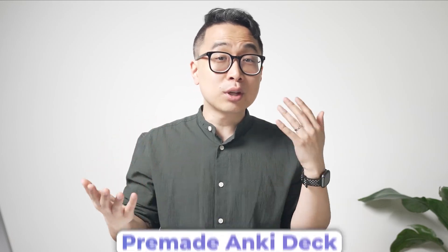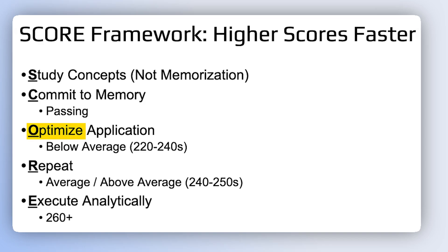A lot of people think, 'I have a problem with retention, so I'm going to use some pre-made Anki deck and just memorize all the facts in it because it's comprehensive.' Always Optimize Application.